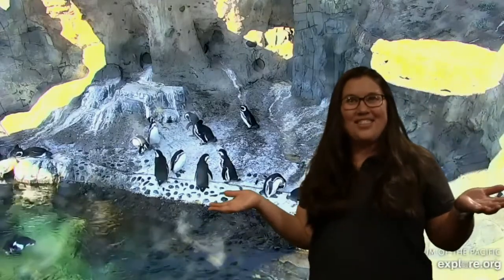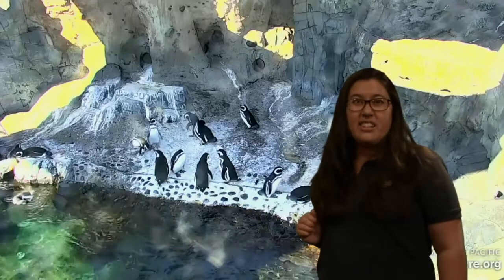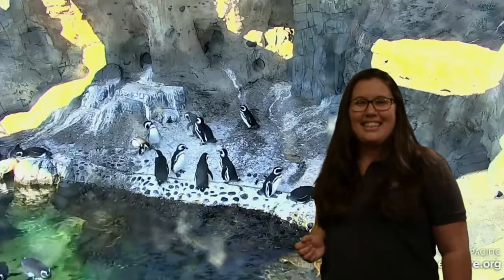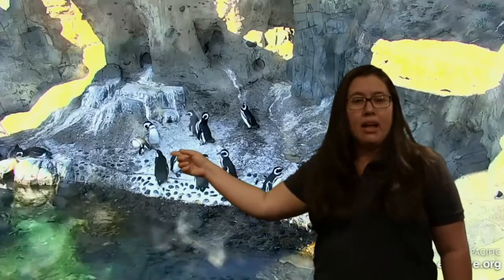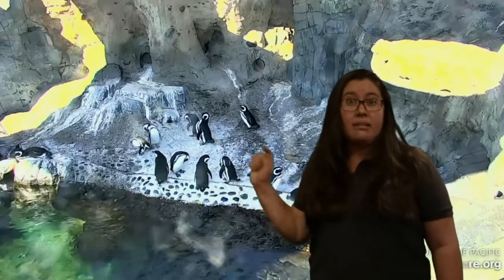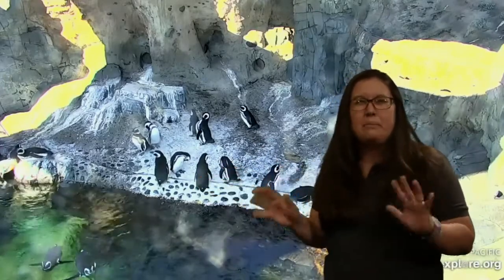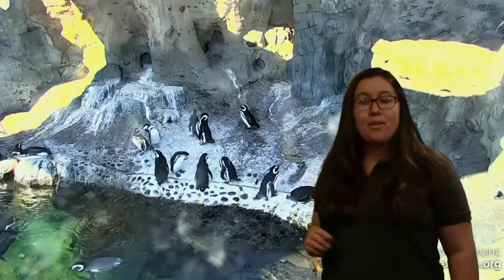I definitely notice a few things. One, they're hanging out on land — there are a few in the water too, but I mainly notice a lot of these animals on land. Did you notice that? I'm also seeing that these penguins kind of blend in a little bit with a lot of the rocks and the land — the land is kind of gray and brown and white, and they are black and white, so they camouflage with the rocks right here. What else do you notice?